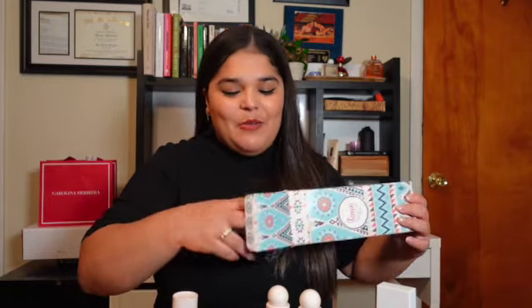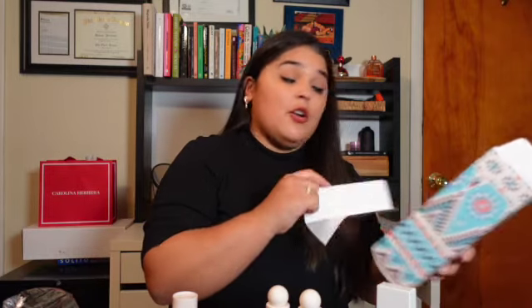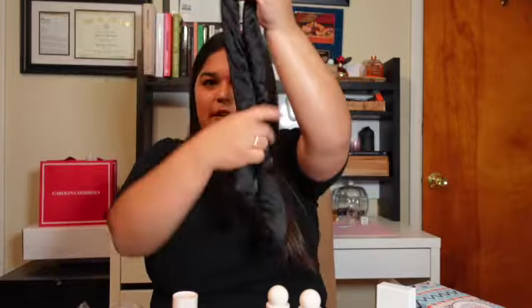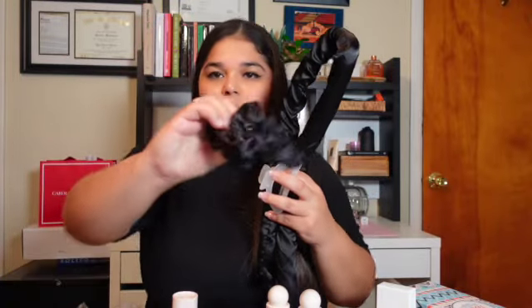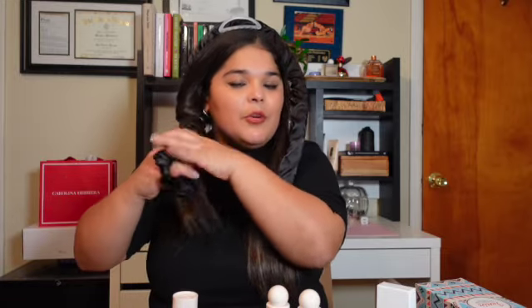In terms of hair, I caved into the heatless curl trend. I purchased this from Amazon — it's called a heatless curling rod. It comes with a rod, a clip, and two silk scrunchies. Essentially, you put the rod on your head, clip it in, and start wrapping your hair around it. Once you get toward the end, you put the silk scrunchie on and sleep with it overnight. You don't have to curl your hair — this does it for you. I tried this about a week ago and was impressed with how the curls came out. I honestly thought it was a gimmick but it actually works.